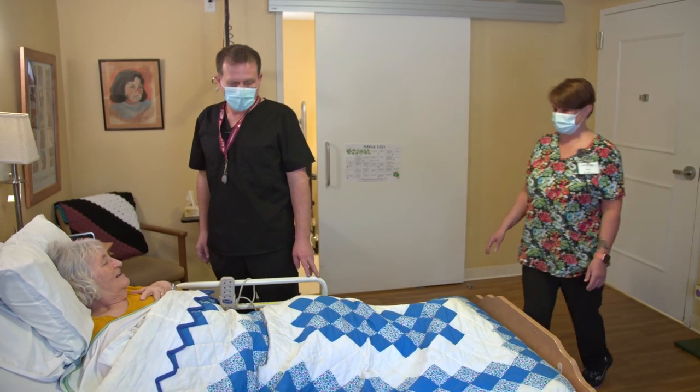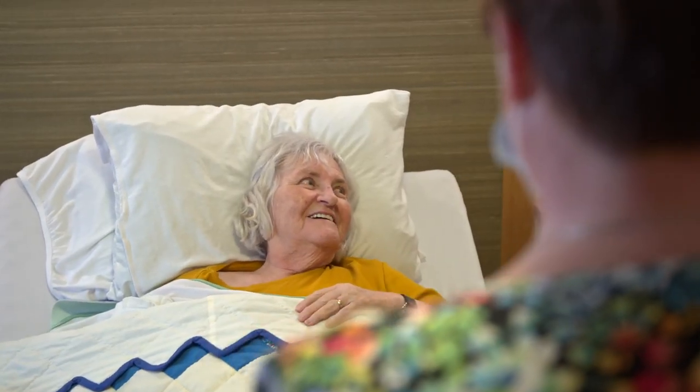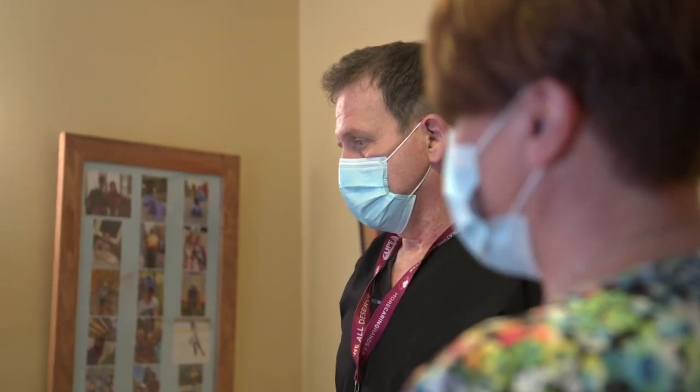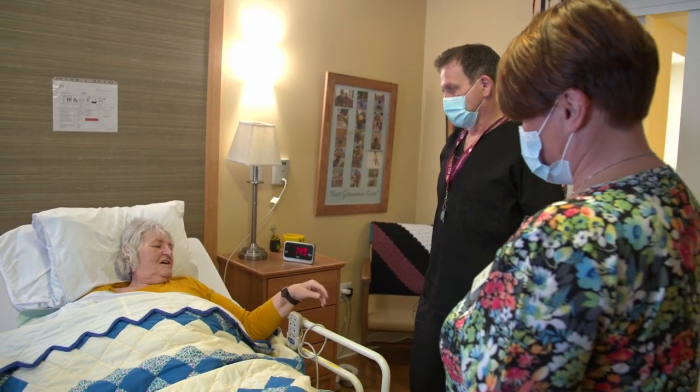Communicating and interacting with residents to know more about them and their preferences is very important. For example, some residents may wish to have a shower in the morning, or they may choose to have it in the afternoon. Asking questions is very important.